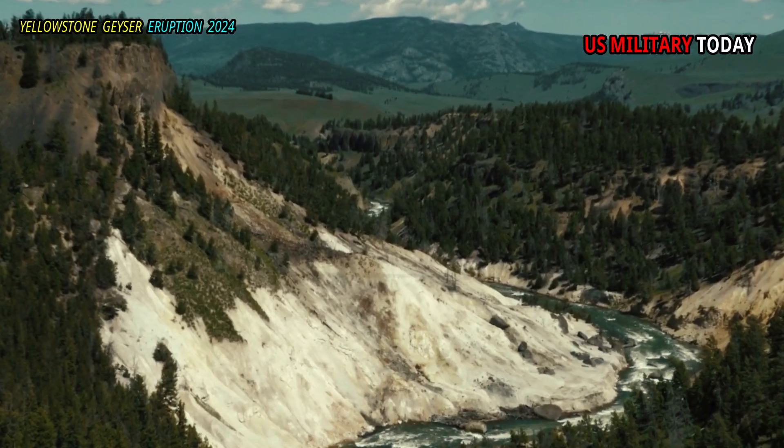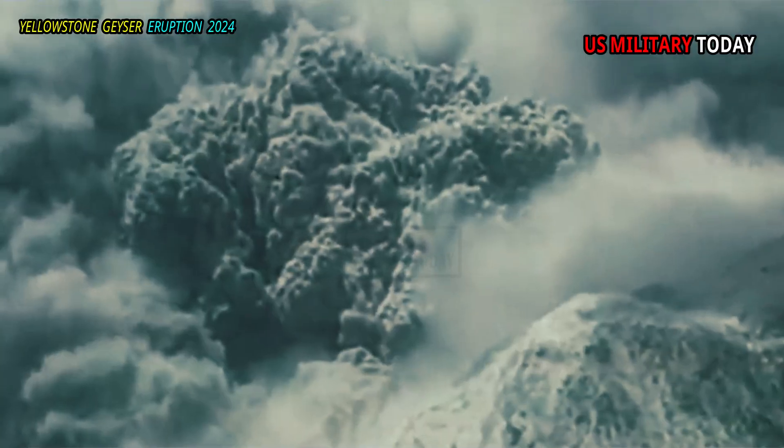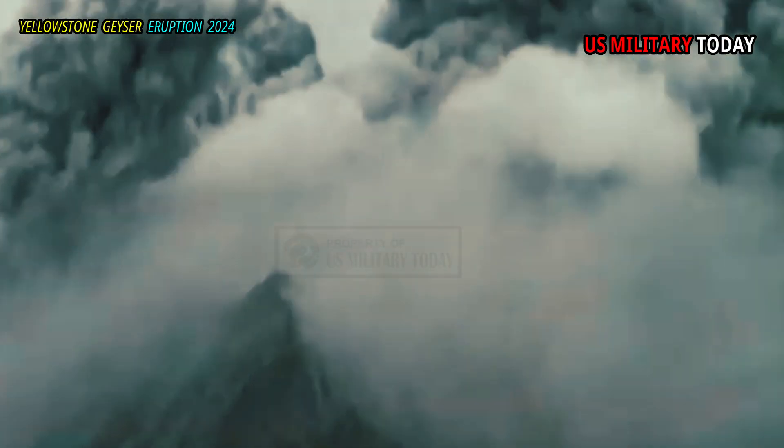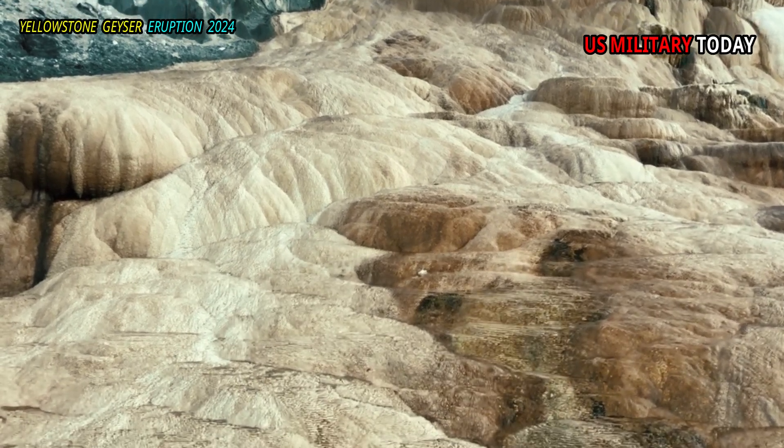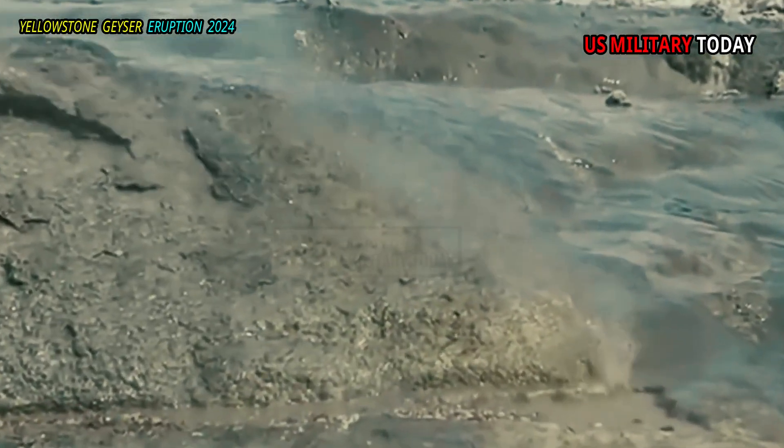Norris is overlain by the Lava Creek Tuff, which formed from the eruption that formed the Yellowstone caldera about 631,000 years ago. Overlying the Tuff are glacial sediments, sinter, and hydrothermal explosion breccias.